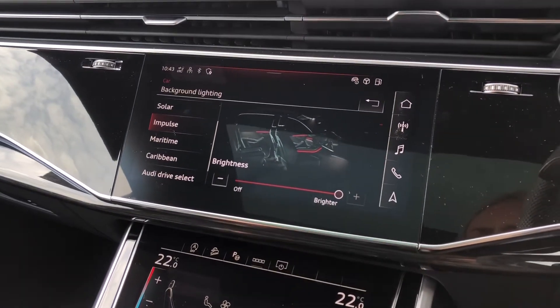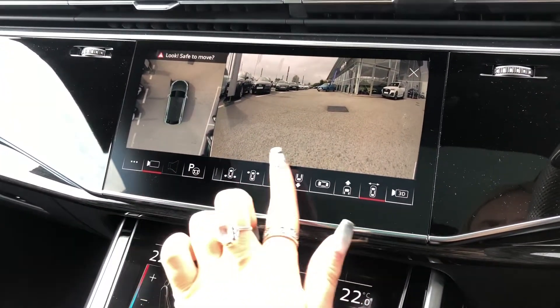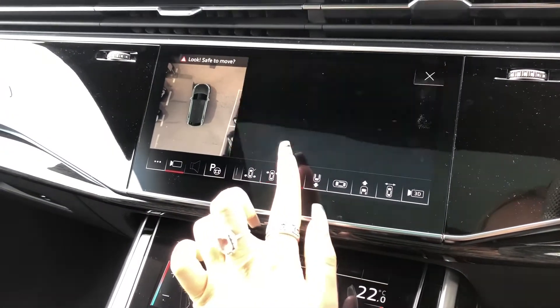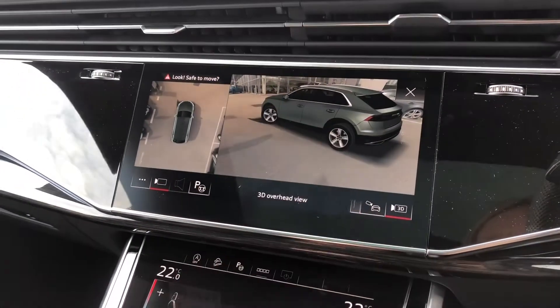It comes with 30 different LED colours, and here you can see we've got the amazing 360-degree camera system in this car, making sure the driver can park as easily as possible from any angle. We also have the 3D camera system — just absolutely amazing technology.